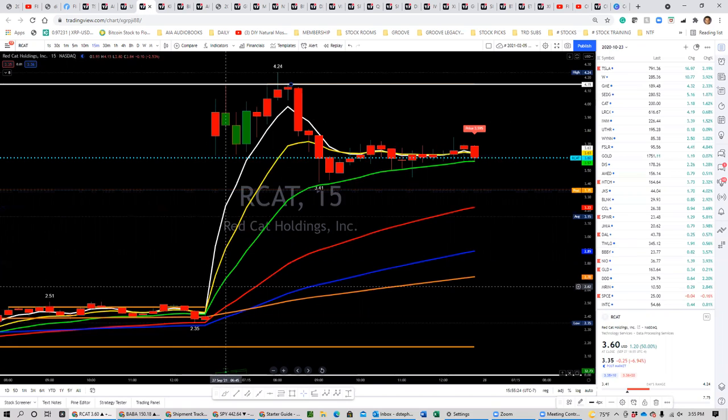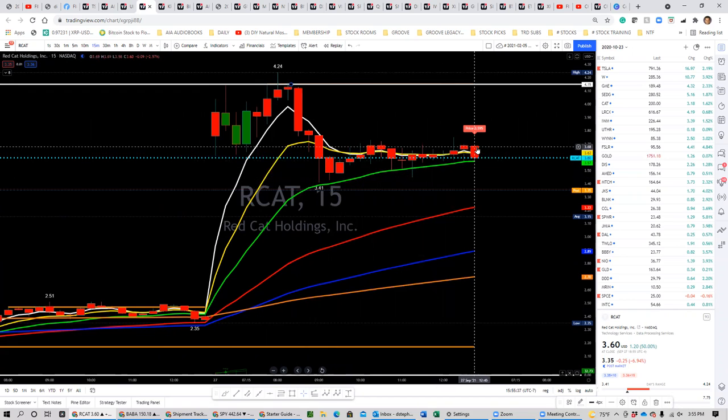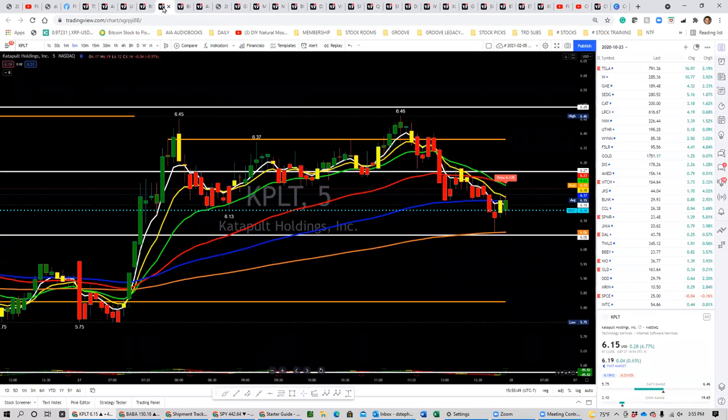RCAT was on the scanner — it jumped from $2.35, gapped up to around $3.50, and hit $4.25. So about $0.75 is about all you got on this. It pulled back to $3.41 on the 20-day moving average and ramped back up to $3.59. Not a whole lot you grabbed there. It did stay above the $20 moving average — as long as it does that, it'll be a play for this week. If not, it'll probably just drop off.